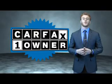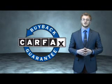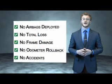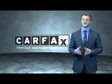This is a Carfax one-owner vehicle which qualifies for the Carfax buyback guarantee. Be sure to find a complimentary copy of the Carfax Vehicle History Report online or contact a dealership. Just say, show me the Carfax.